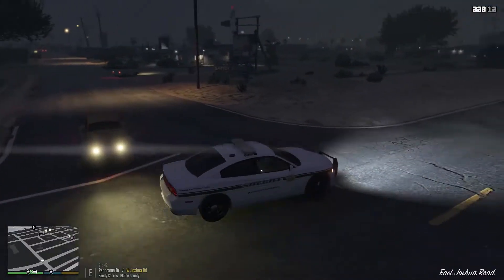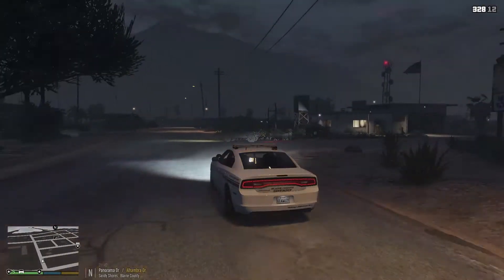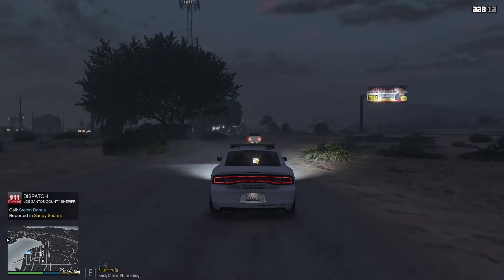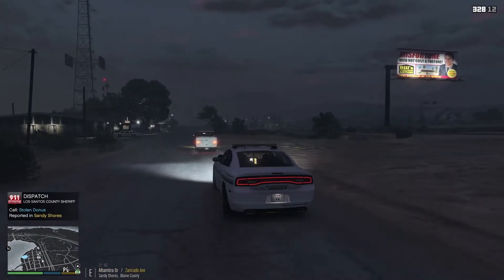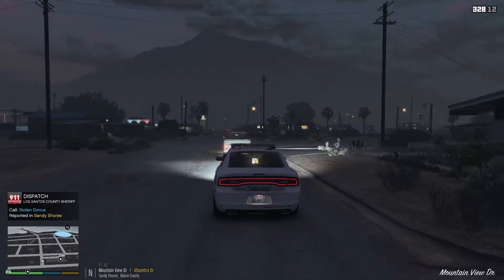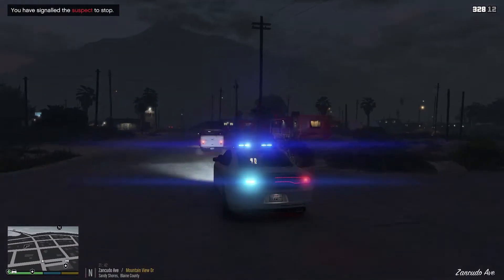This guy blew through the stop sign here at Joshua, so we're going to head around and issue a traffic stop. Let's see what his deal is. Dispatch is calling Unit 6, Lincoln 12 — we have a possible robbery in Sandy Shores, Code 99, all units respond. I'm going to pull him over right up here. Copy, this is Adam 6, on our way.